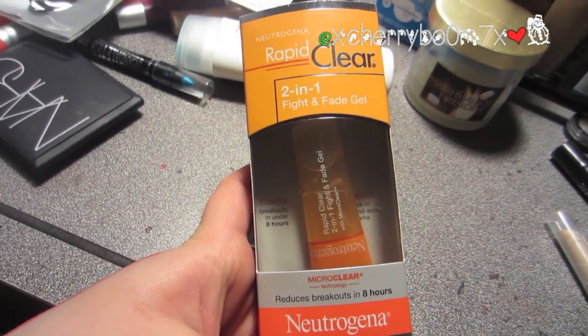I got this Rapid Clear 2-in-1 Fight and Fade Gel by Neutrogena. I opened it — I didn't resist, I wanted to try it. It's a spot treatment. I heard Love Melissa and Michelle talk about this. Most of my stuff that I get from the drugstore is recommendations from YouTubers that I watch. If you've tried this, let me know. My skin's been bugging out recently since I bought the Clarisonic — it's like purging. So I heard this is good, so I got that.